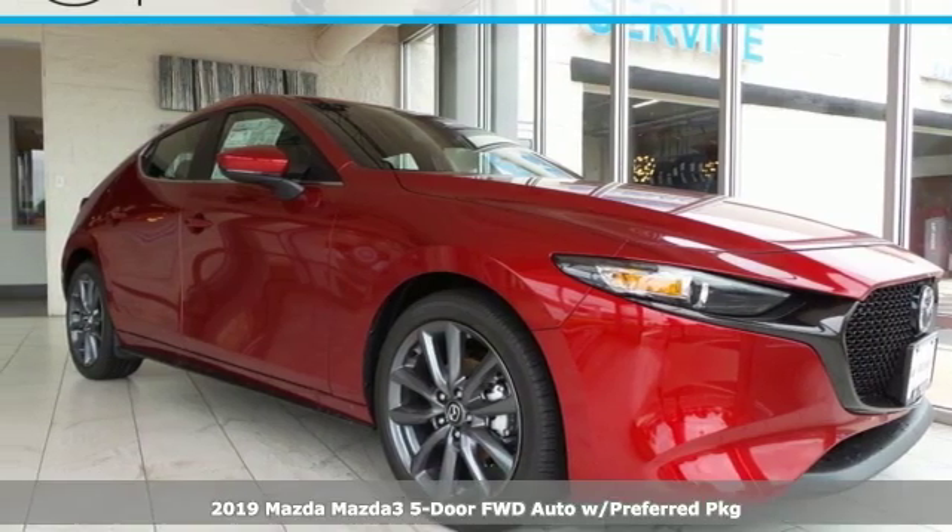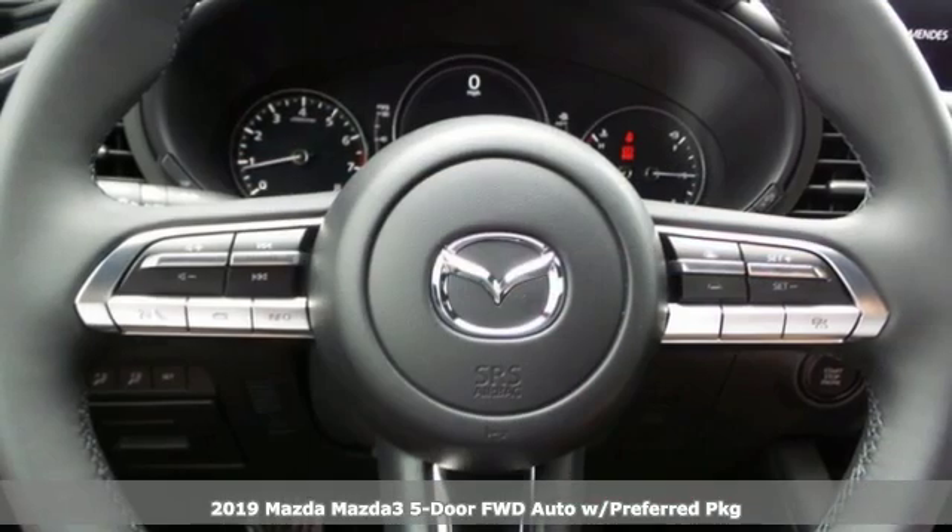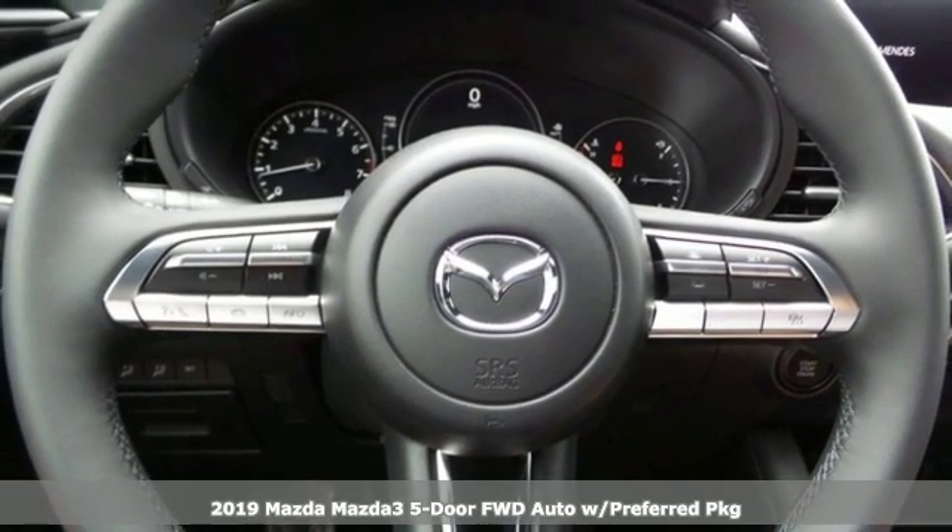It's a new 2019 Mazda 3 5-door. Drive it every day and you'll see there's nothing every day about it.